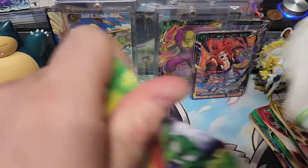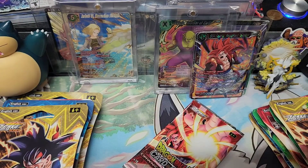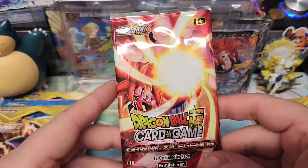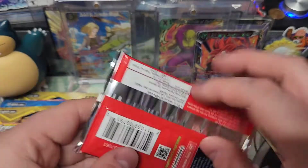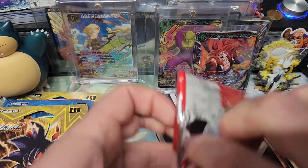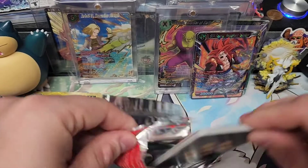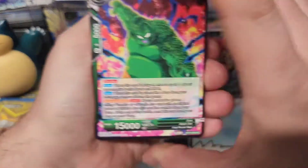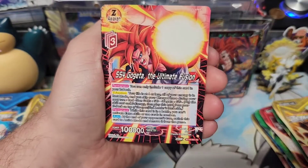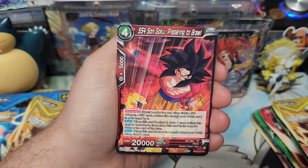I got some news too. If you're into old school Dragon Ball, better subscribe if you're not already — because I bought about 20,000 cards. Didn't give me an exact number but it was about 20,000 cards. Big old boxes. They're being shipped to me right now.